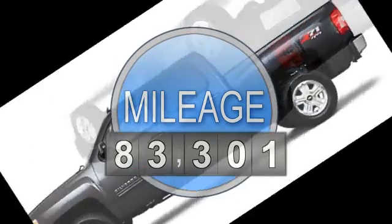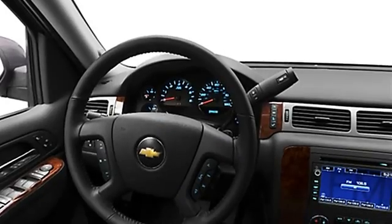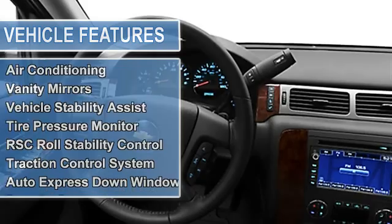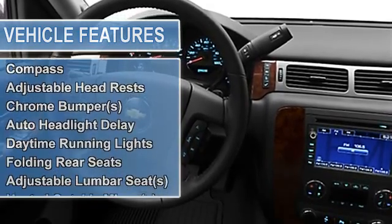2WD side airbag system, multifunction steering wheel, airbag deactivation, air conditioning, vanity mirrors, vehicle stability assist, tire pressure monitor, RSC roll stability control, traction control system.